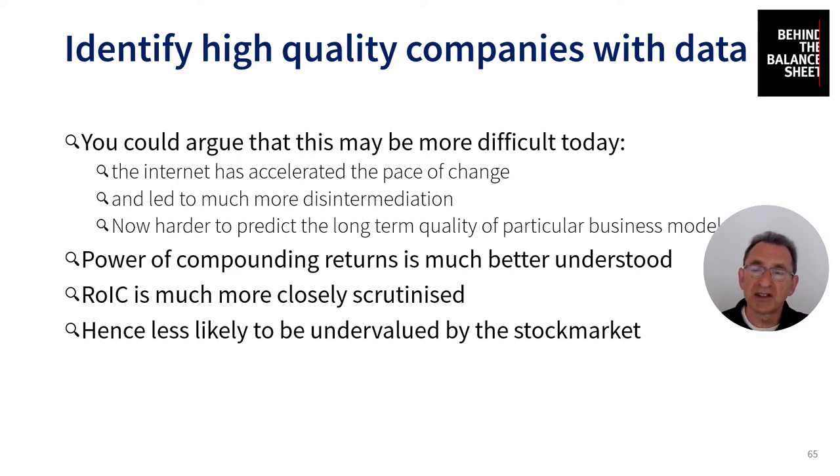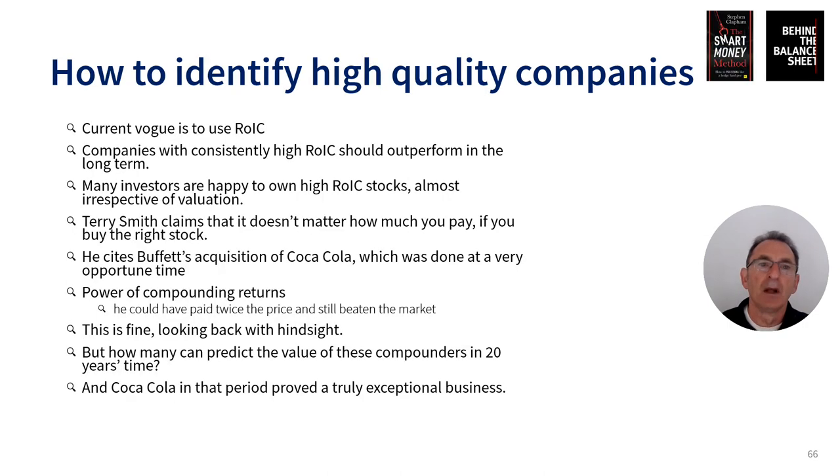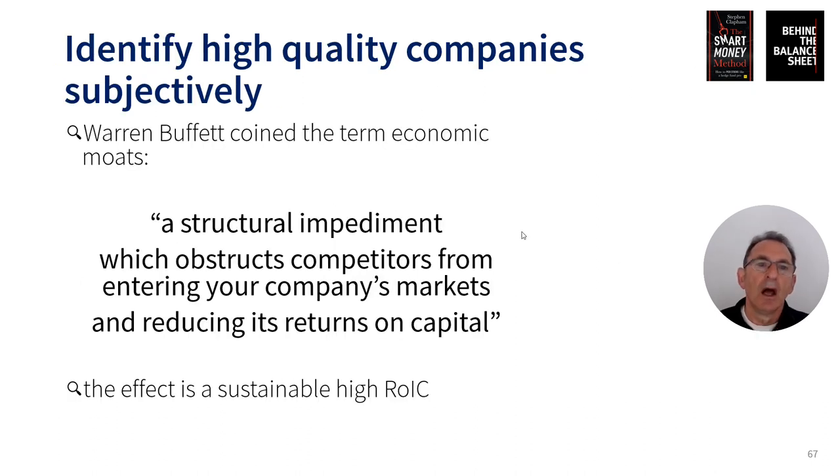Many of the stocks that Terry Smith owns have been revalued very significantly. When he started in 2010, the free cash flow yield of his portfolio was something like seven percent. Today the free cash flow yield of his portfolio is under three percent — the valuation has been re-rated by something of the order of sixty percent, maybe even more.